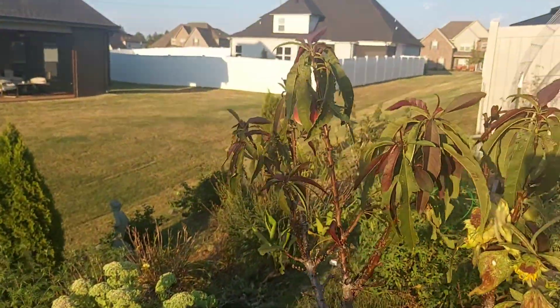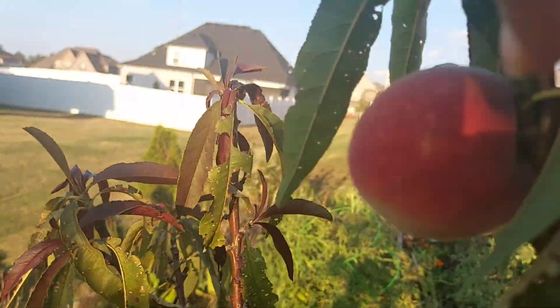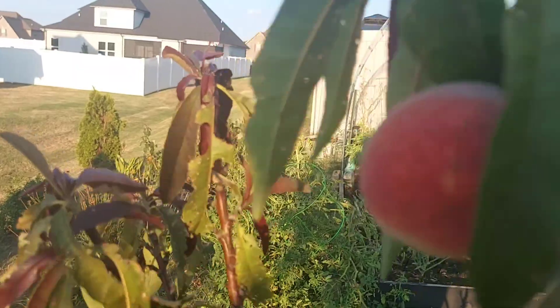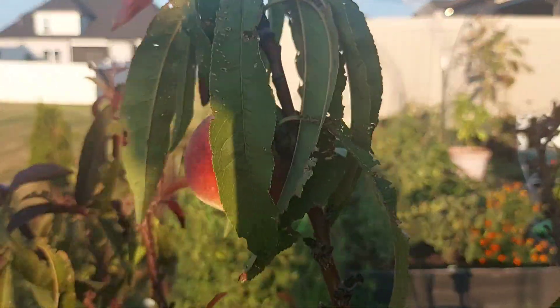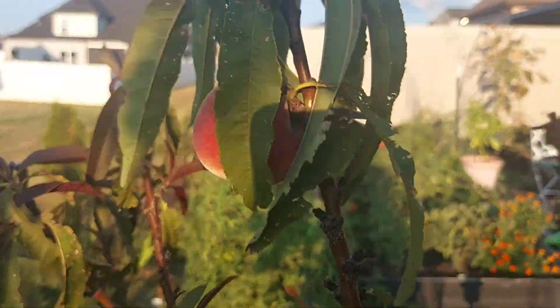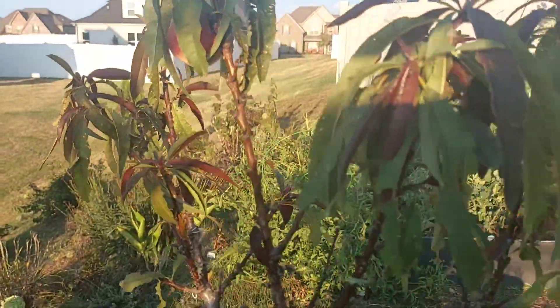I have one peach on here. I'm going to need to cover that before something takes hold of it and gets it. It's got a whole bunch of little ones and I took them all off, then I came back out here and this one had grown on there. This sunflower unwrapped itself around that peach tree — that's the patio peach tree.